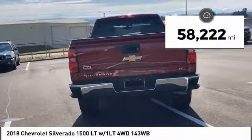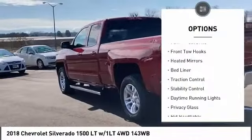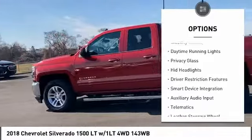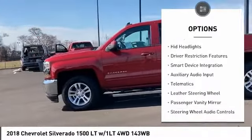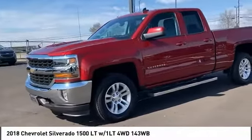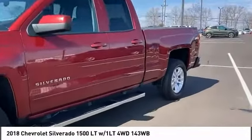Here are some of this vehicle's great options: tire pressure monitor, four-wheel drive, front tow hooks, heated mirrors, bed liner, traction control, stability control, daytime running lights, privacy glass, HID headlights. Come take a test drive today.